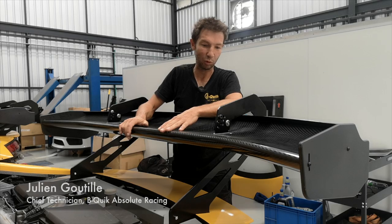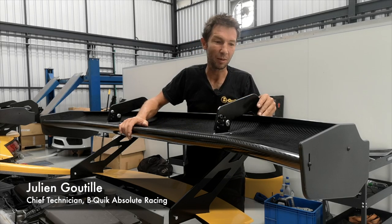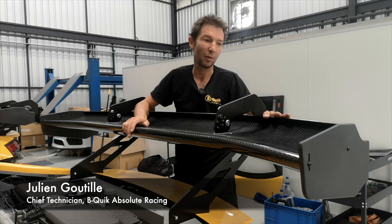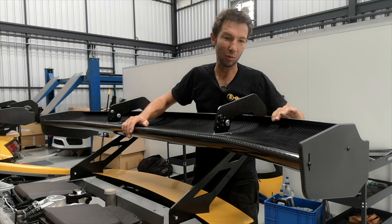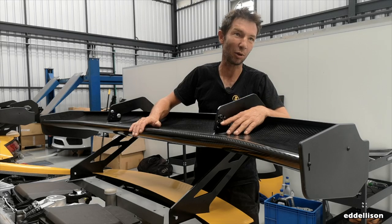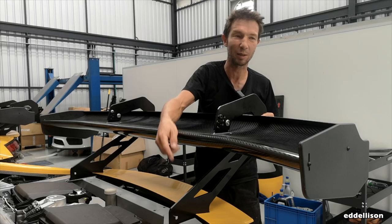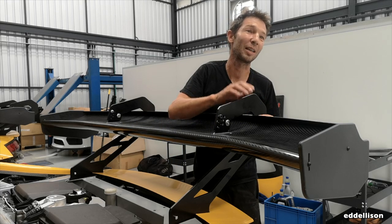This is the new rear wing of 2022. It's much bigger than the old one, with a different shape and different garnets as well. It creates the same downforce but with less angle, so less drag. Also, the mounting point — before it was at the front, now it's at the back — so less drag as well.